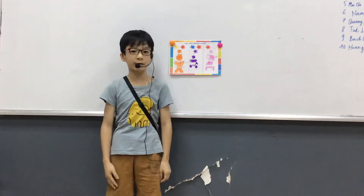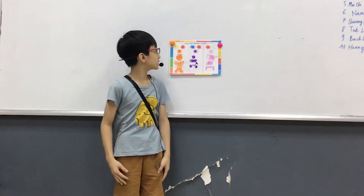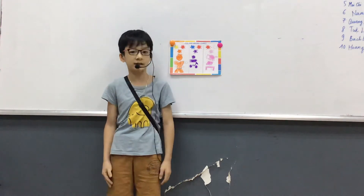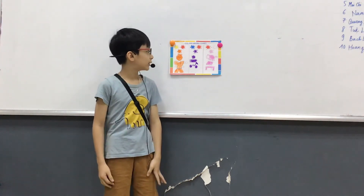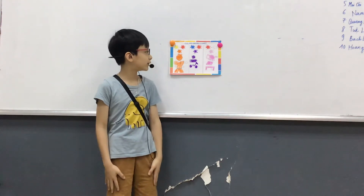Hello, my name is Hoang Nguyen. This is my color mixing chart. I'm from class Discover 1X.